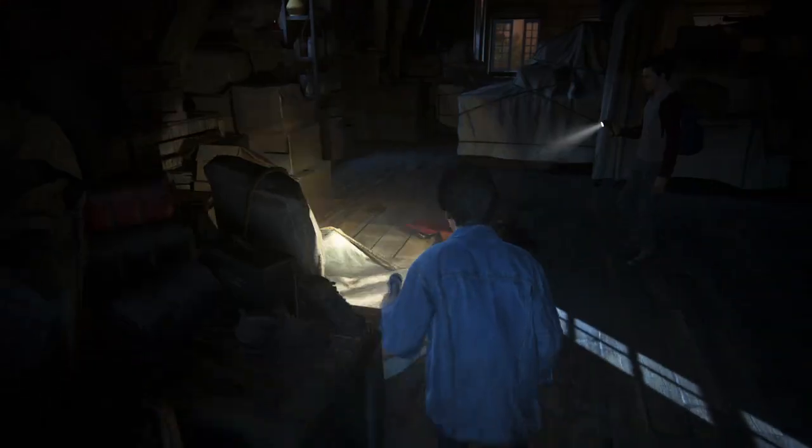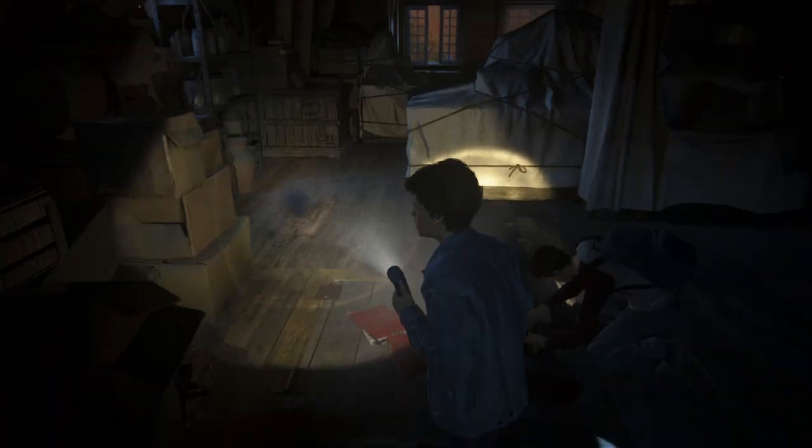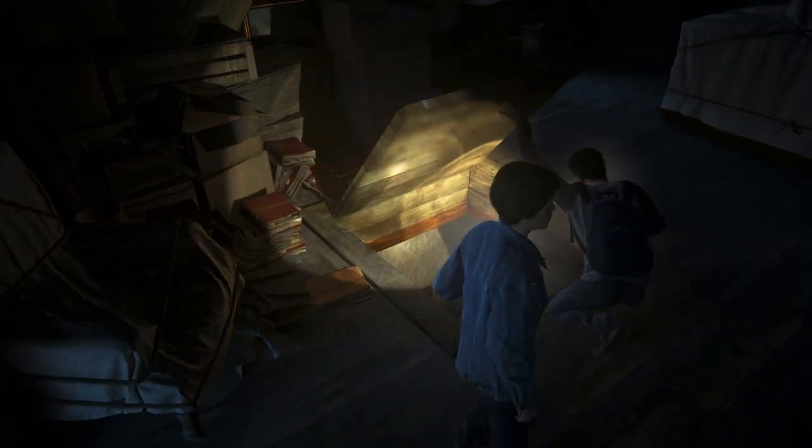Nope. It's not gonna be in this attic. Boxes are filled with old traveling and camping equipment. Down we go.